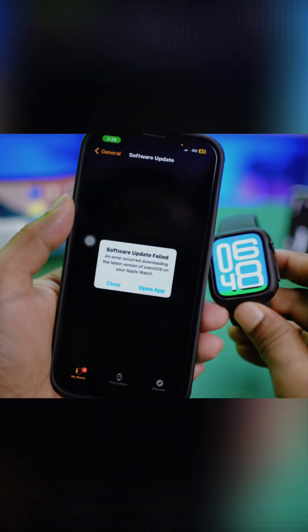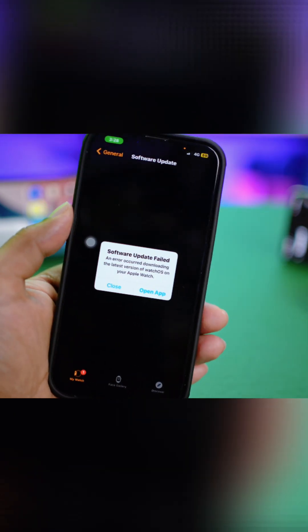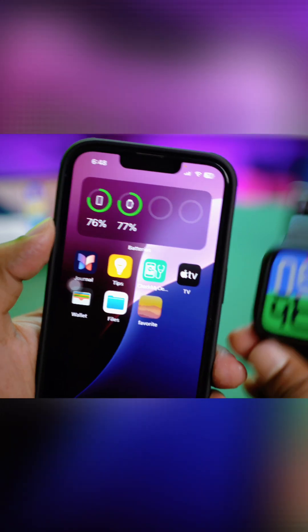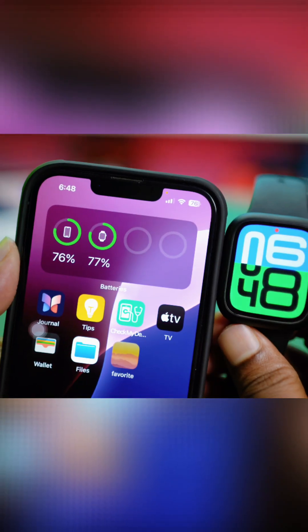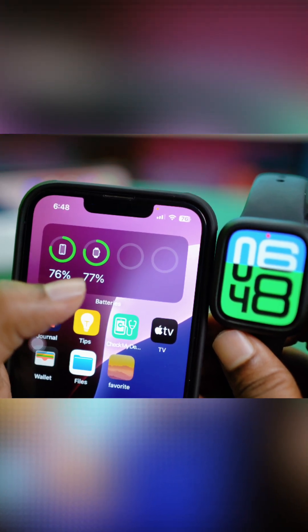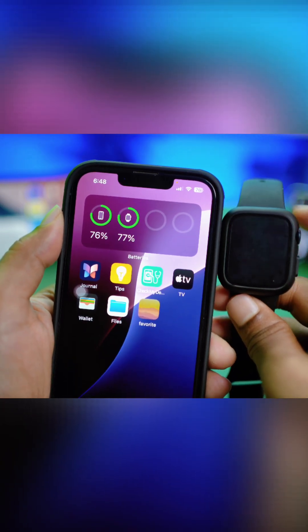Are you getting the error that occurred during downloading the latest version of watchOS on your Apple Watch? Before you try again, make sure your iPhone and Apple Watch are more than 50% charged. You can see on my iPhone it's at 76% and my Apple Watch is at 77%. If it's below 50%, you'll never be able to update your software.